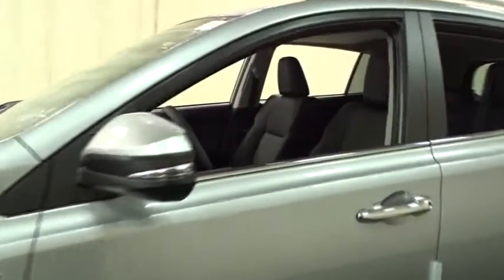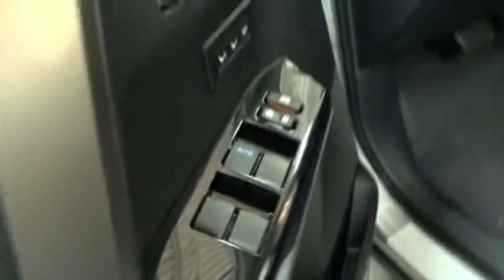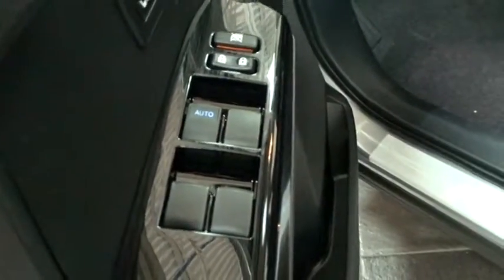Here are some of this vehicle's great options: stability control, keyless entry, traction control, backup camera, navigation system, all-wheel drive, anti-lock braking system, power liftgate, steering wheel audio controls.